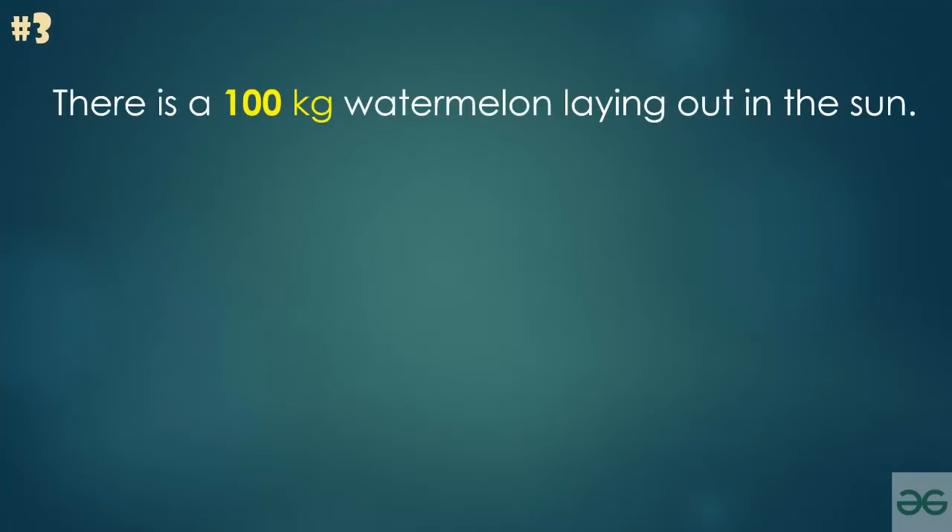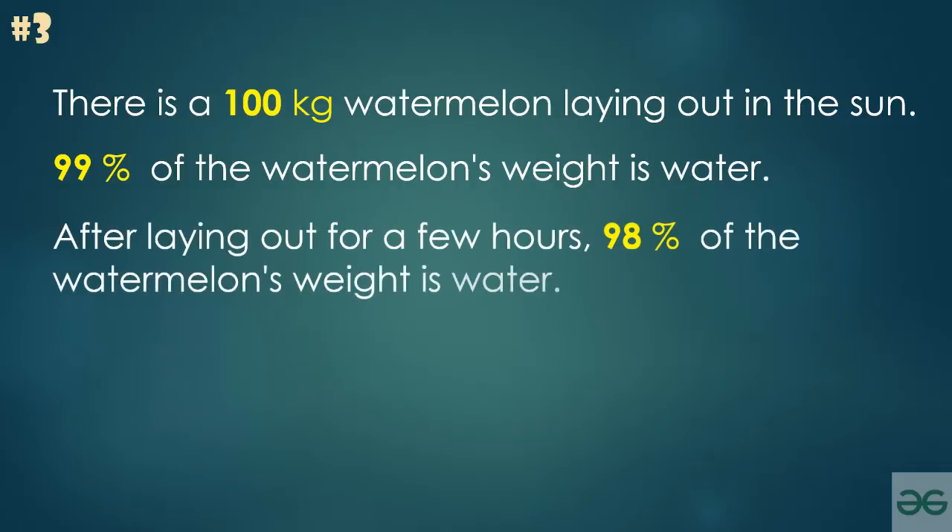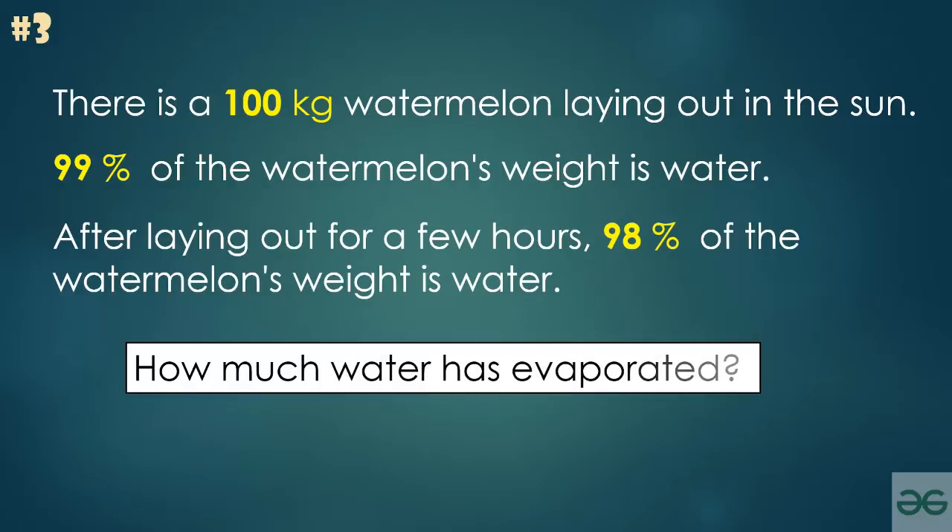There is a 100-kilogram watermelon laying out in the sun. 99% of the watermelon's weight is water. After laying out for a few hours, 98% of the watermelon's weight is water. The problem is: how much water has evaporated?